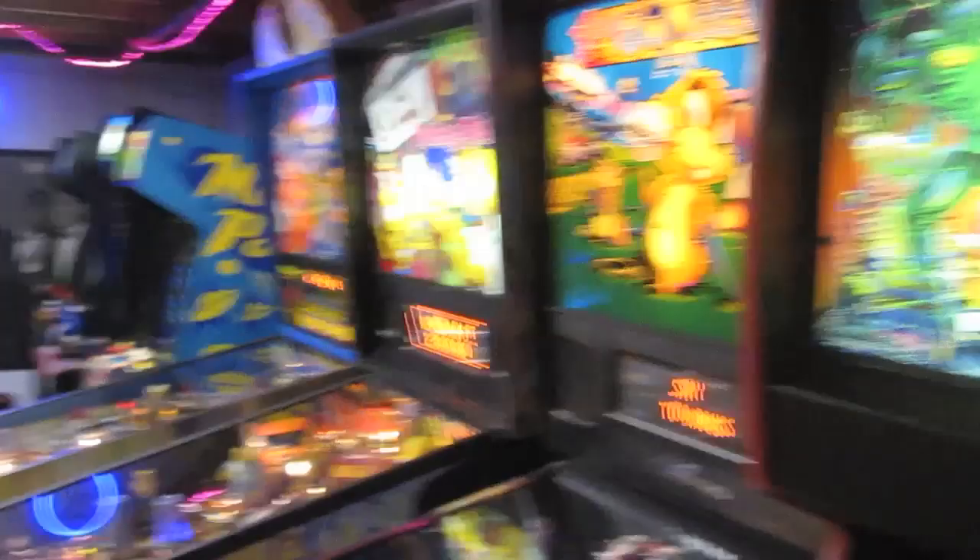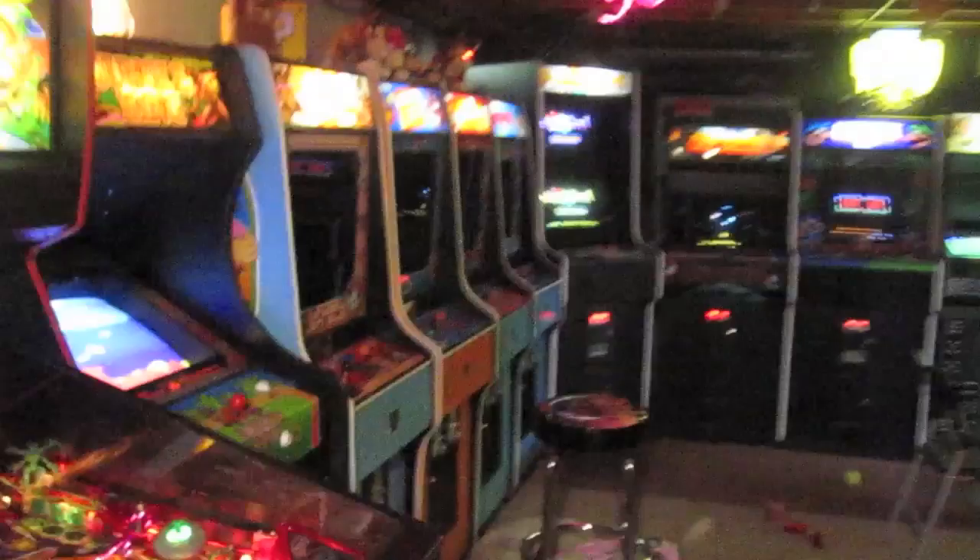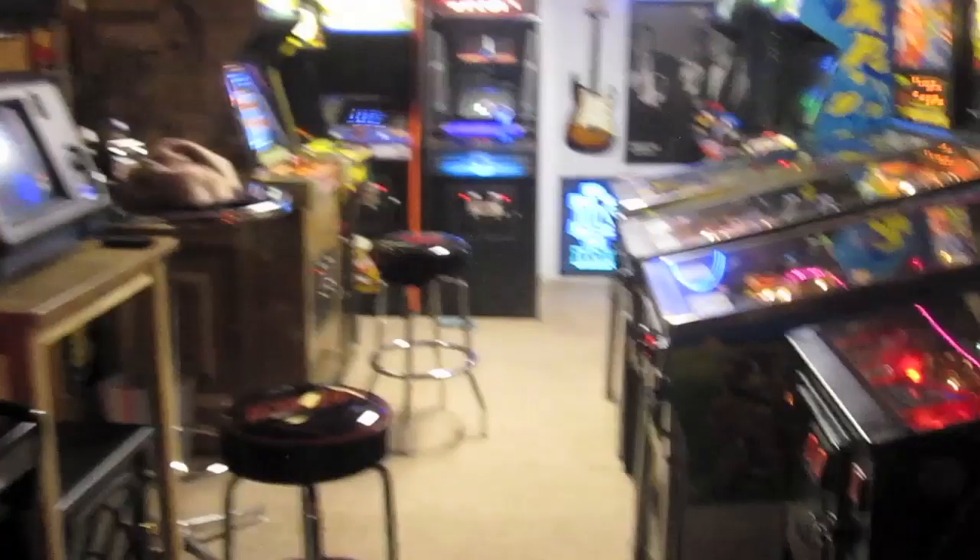Hey guys, we are in the basement and today I want to talk about a pinball machine. I love pinball. Collecting video games is definitely cool and I love video games, but there's just something about owning a pinball machine and playing pinball — it's just such a different experience. Today I want to talk about a pinball machine that's actually not down here. It's in my garage.